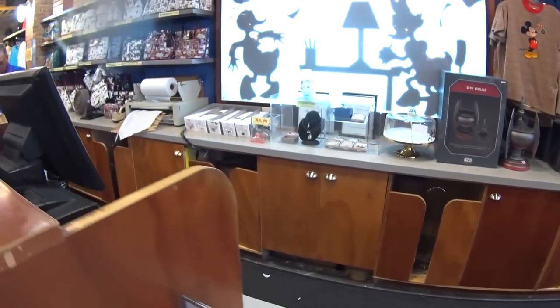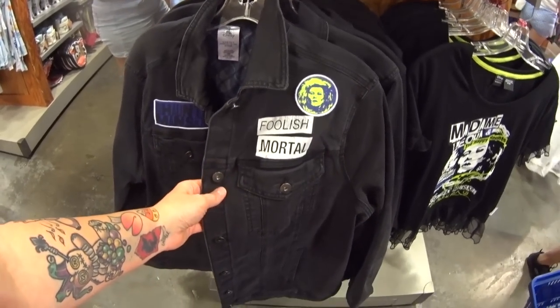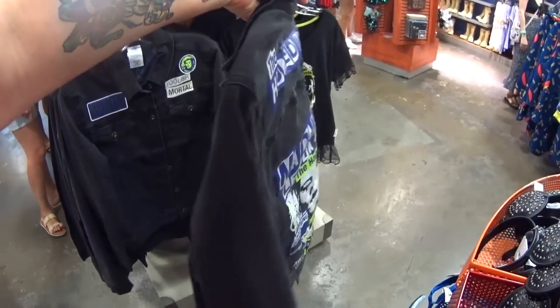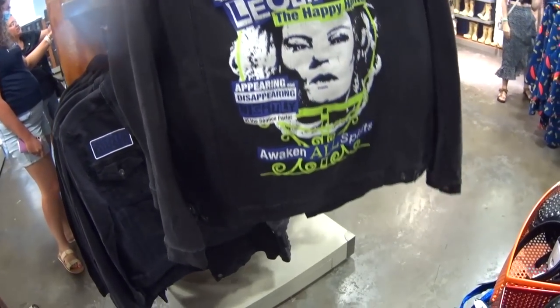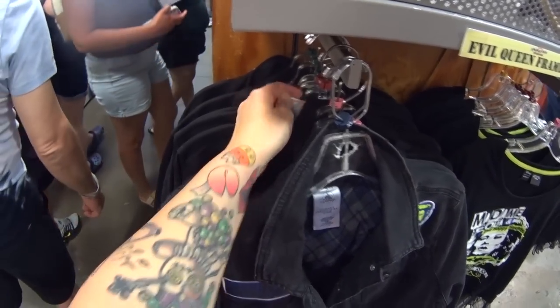I also see $4.99 Alex and Ani's — Disney Vacation Club ones. And before I leave, I just have to show you guys this awesome denim jacket — Haunted Mansion. Let's check out the back. This jacket was $80 in the parks and it's only $49.99.